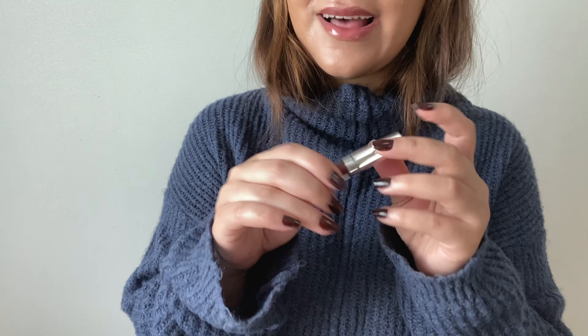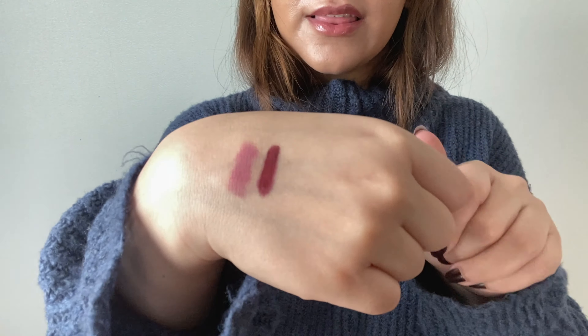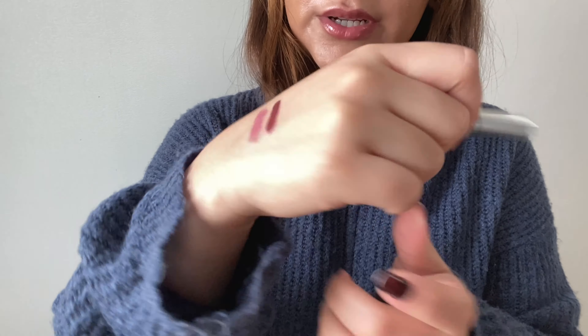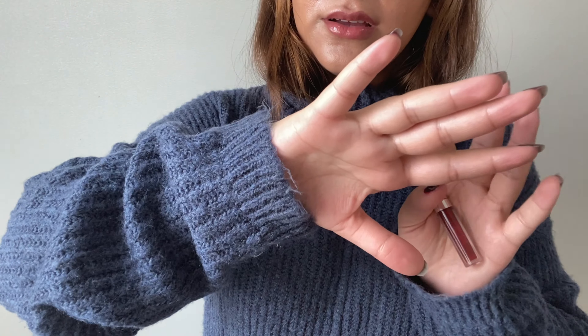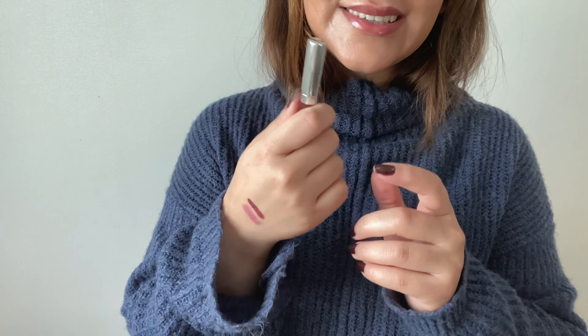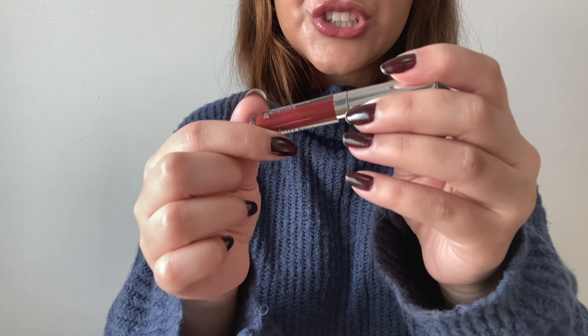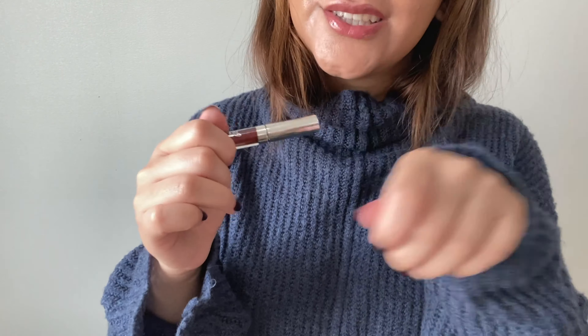The next product I hit my goal on is for the prompt 'a matte product.' This is my ColourPop Ultra Matte Lip in the shade Lax — it's a mini — and my goal was to use it 15 times, which I did. Let me give you guys a swatch. I'm really close to finishing off this lip color — it's a really pretty brick red kind of color that I love for this time of year. I'm going to put this into another project pan next year to finish it off. I've been scraping the sides to get every last bit out.